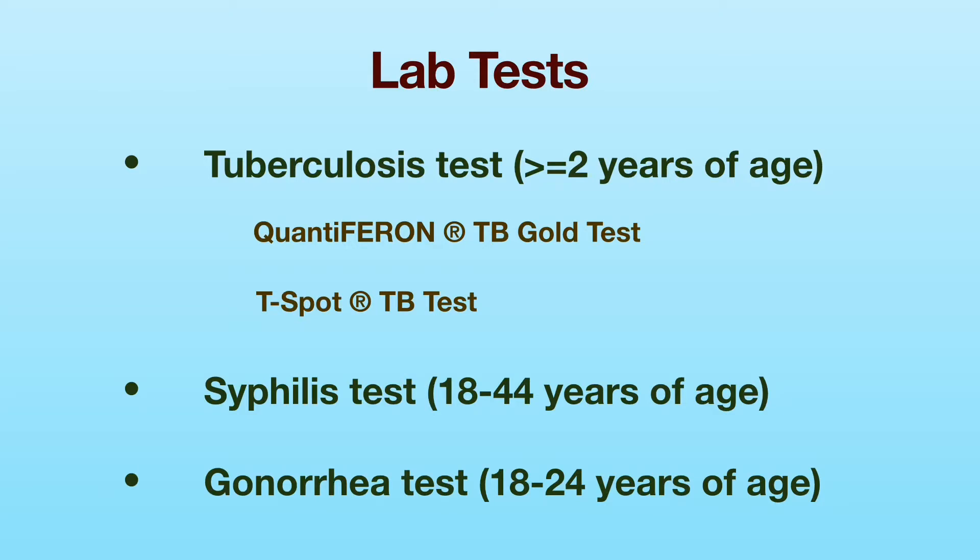There are two tuberculosis tests available: the Quantiferon TB Gold test and the T-Spot TB test. Both tests require a blood sample. If your TB test is positive, you will need to have a chest x-ray for evaluation.